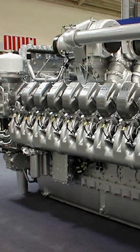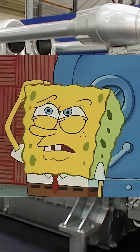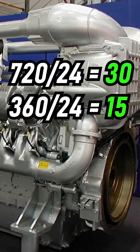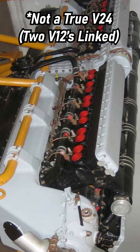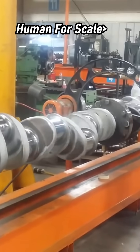But why do most companies stop here? Why aren't 24-cylinder engines more common, especially considering engine balancing mathematics? Well, it's because the V24 starts to become too long where the crankshaft would be very stressed.